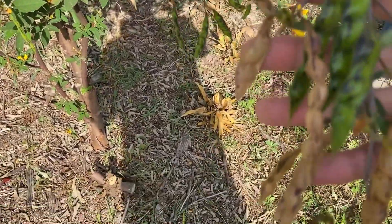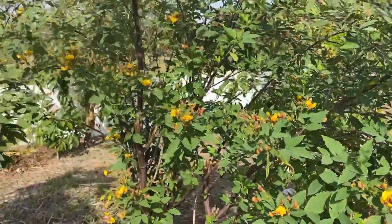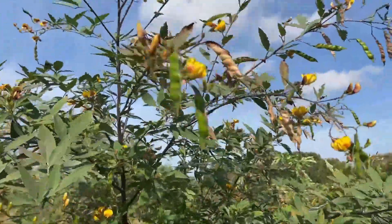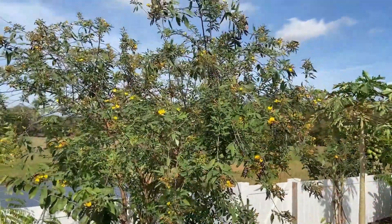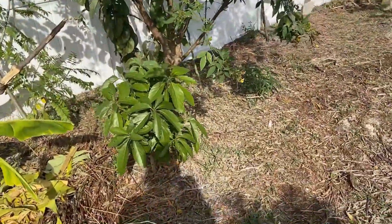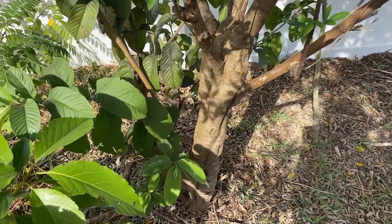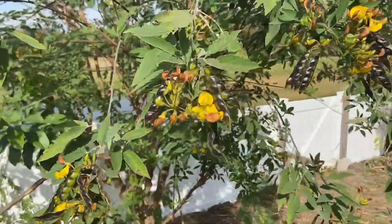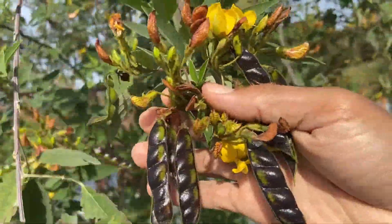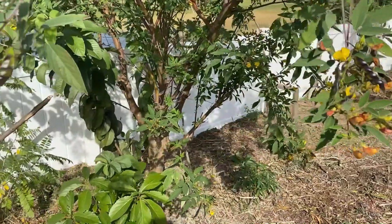A lot of people are gonna ask — they didn't know that peas actually grow on a tree. Yeah, this is a legume that grows on a tree. This tree is actually about 15 to 20 feet tall, even bigger. Look at this one — that is a pigeon pea tree. Look how big the trunk actually gets. I have a few of these trees this size all over the food forest and they produce a mass amount of food.